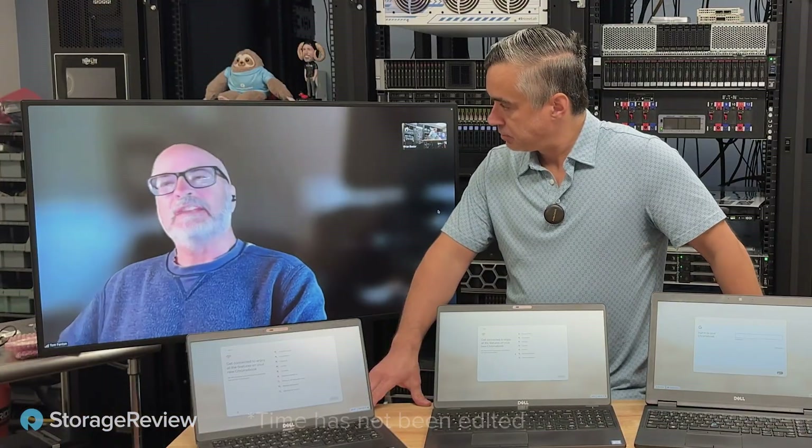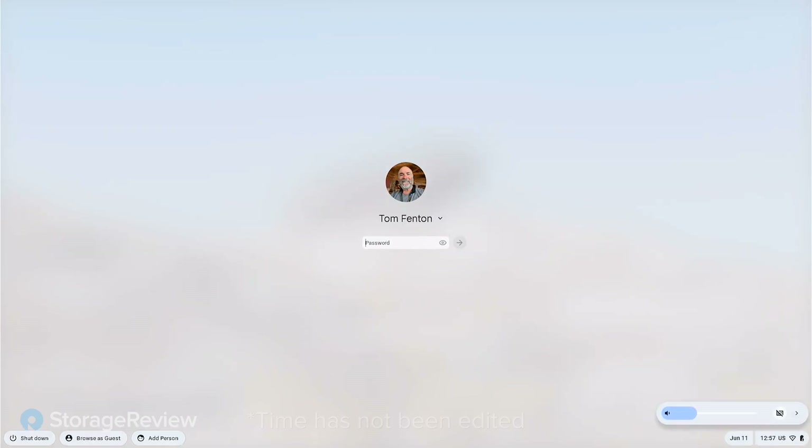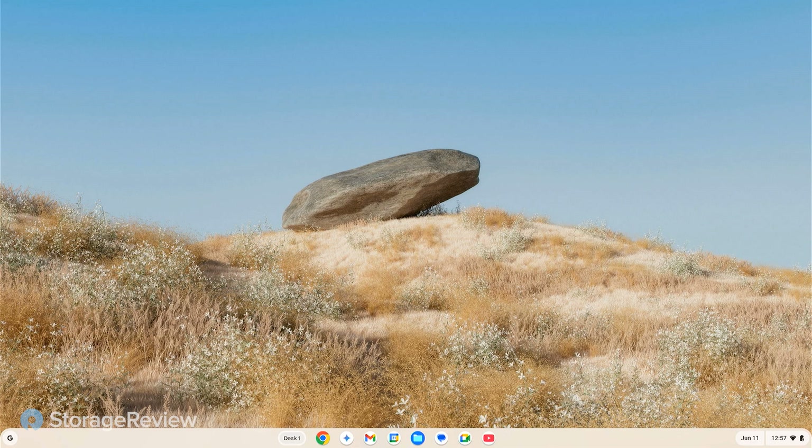I'm going to show you first how quick this boots up. You can see I'm at the Dell BIOS screen — the Dell logo is there — and in just a few seconds, because this runs on a highly optimized kernel, I'm at the log-in prompt. I put in my Google password, and boom, we're there. You can see how quick that happened.